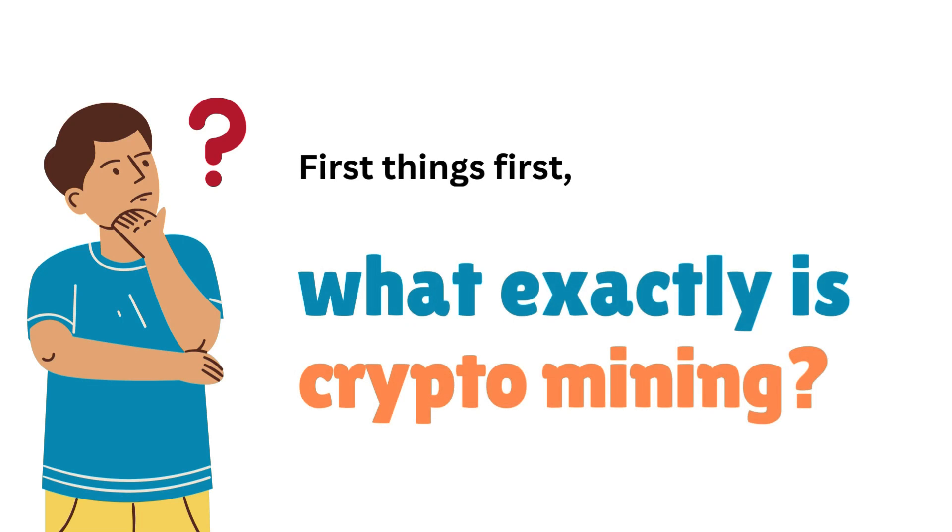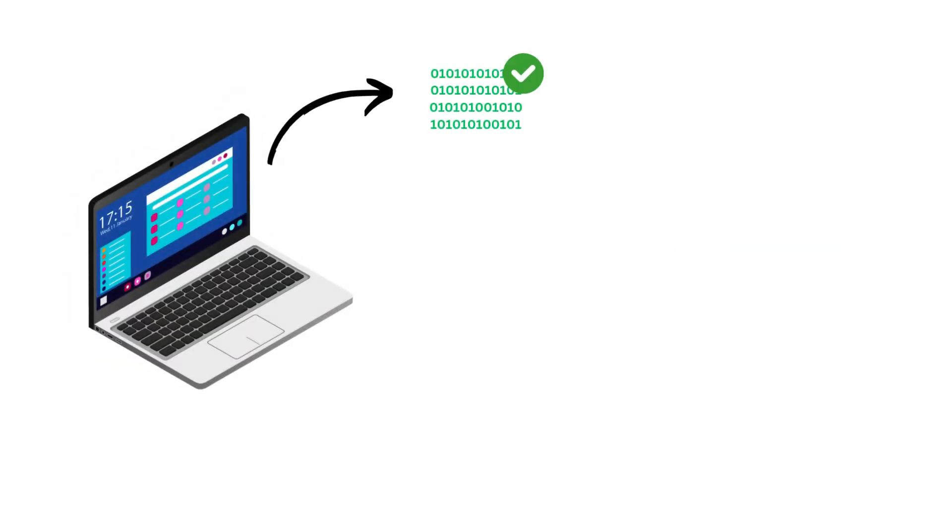MicroCryptoSoft's team uses this technique to mine Bitcoins faster than other Bitcoin miner software. Here's a quick guide on how to start mining Bitcoin with our software.